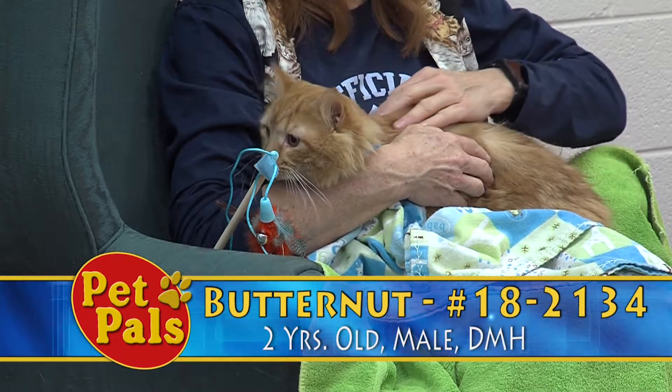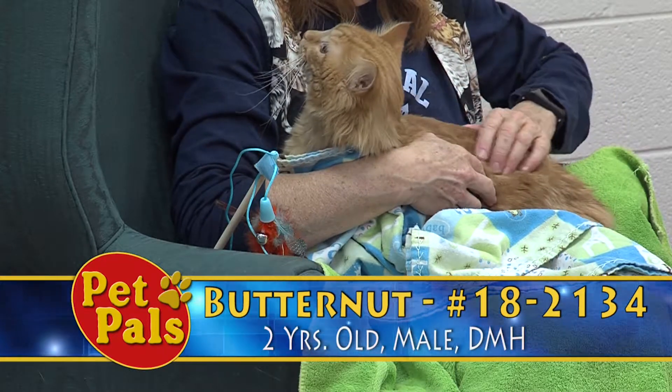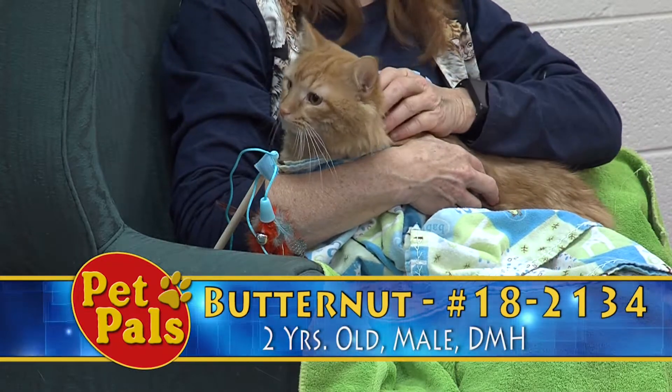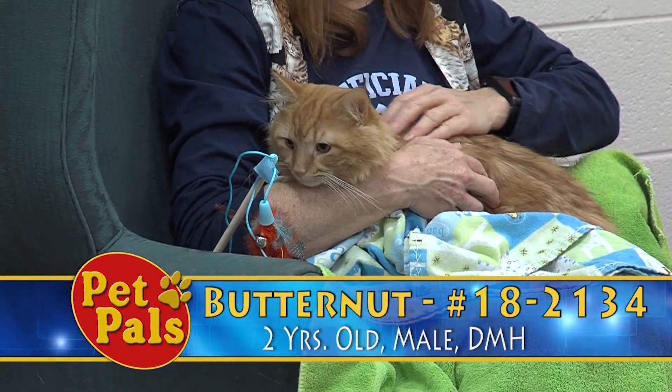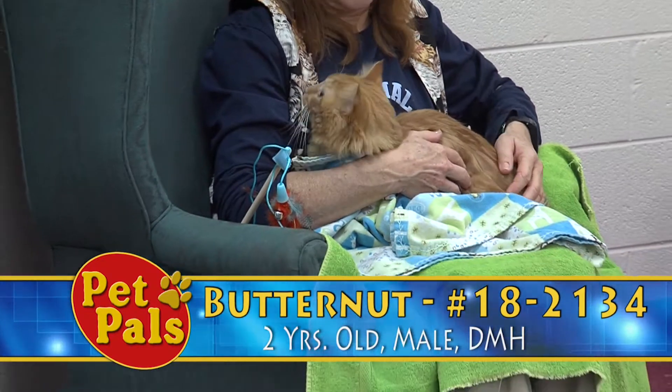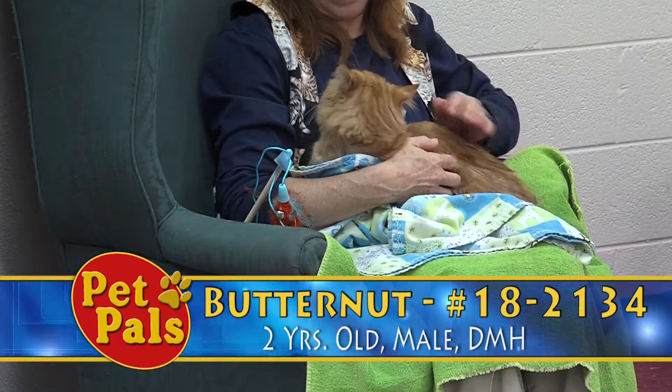So he's making a lot of progress, but it's important to understand that he is still a shy cat. Super young kids that are making lots of noises, running around, and poking at him might not be a great fit for him, just because he is more shy and more scared.